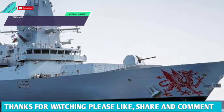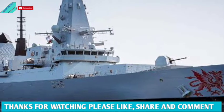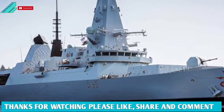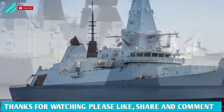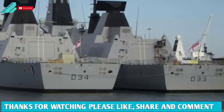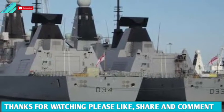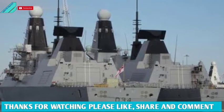The HMS Dauntless guided missile destroyer of the British Navy is in the wet basin at Cammell Laird for integration and testing after the installation of new engines as part of the Power Improvement Package. In 2019, Dauntless underwent a regeneration refit in Portsmouth before sailing to Birkenhead in May 2020, as the first Type 45 to have new generators fitted under the Power Improvement Project.